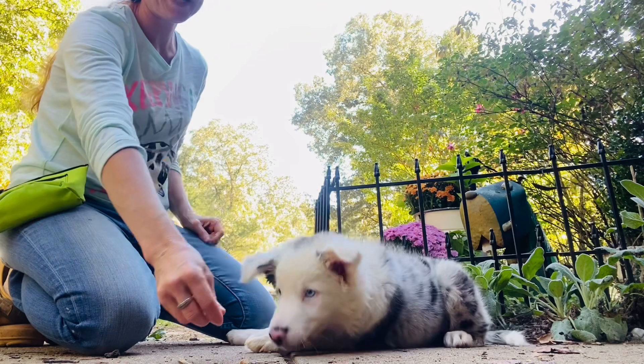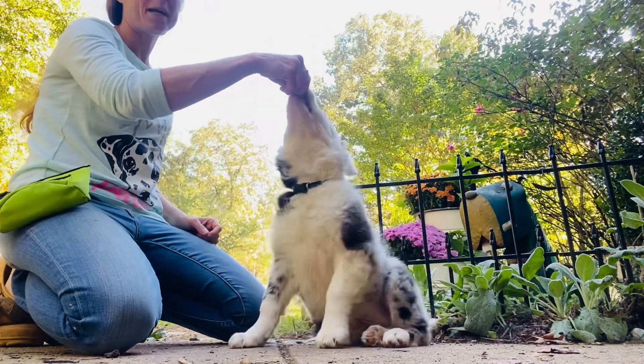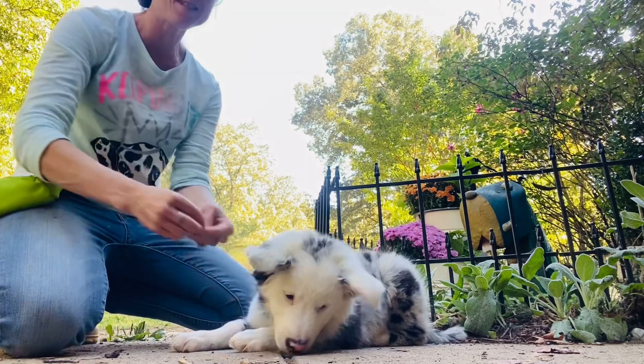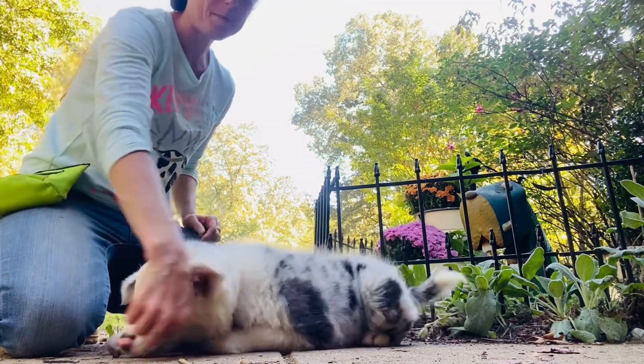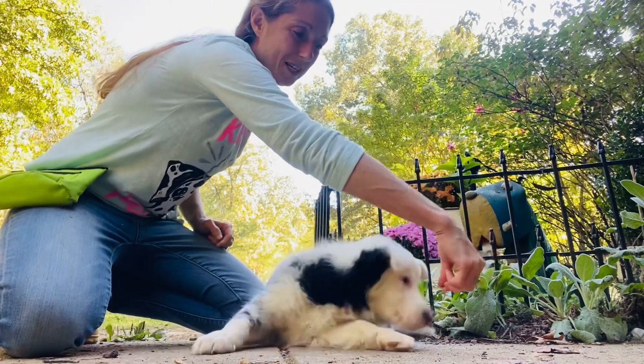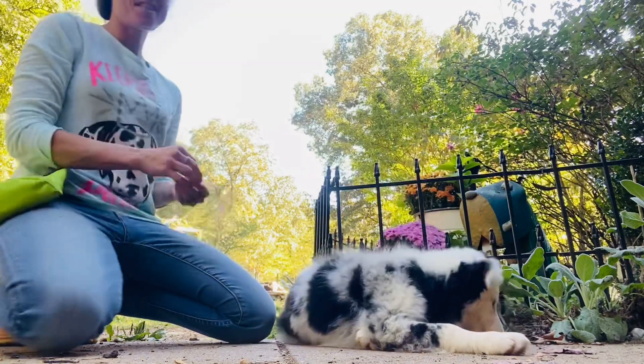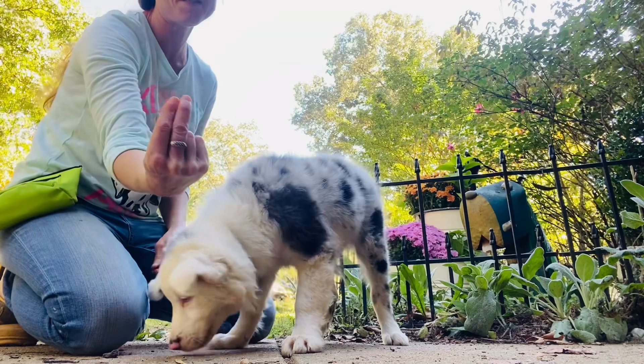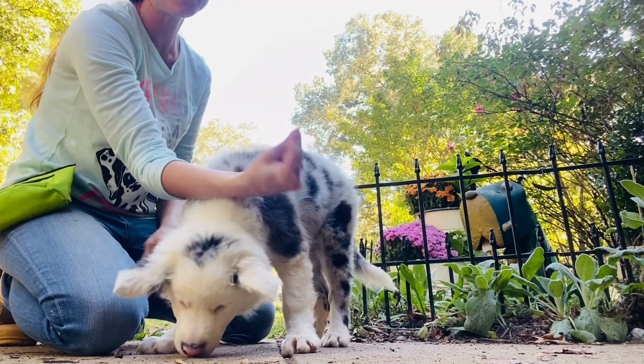We are just working on some basics with him, like sit and down, and I'm going to show you guys how to do that. So with my puppy interested in the treats that I have, what I'm going to do is give him the hand signal to sit. You guys have seen this before. This is the hand signal to sit.